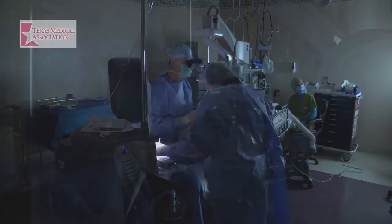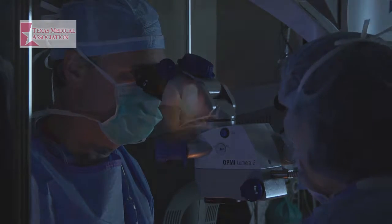Cataract surgery is an elective surgery, so you should be healthy enough to undergo it. Several anesthesia options exist. Most often, cataract surgery is performed under topical or local anesthesia. Often, an anesthesiologist will give you something to relax during the procedure but not fall asleep. You can discuss with your ophthalmologist what type of anesthesia is best for you.